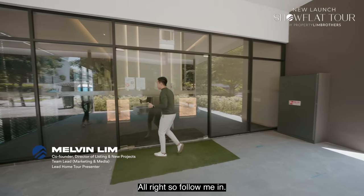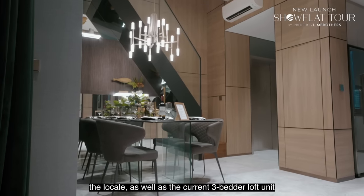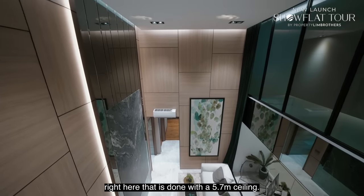Follow me in. We're going to check out the sales gallery, the site plan, and the locale, as well as the current 3-bedroom loft unit right here that is done with a 5.7-meter ceiling.